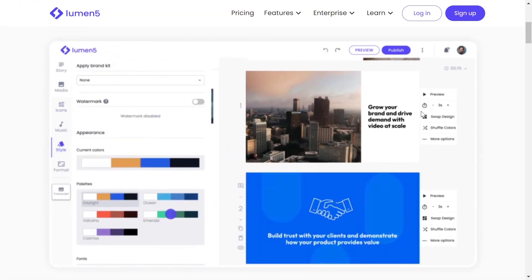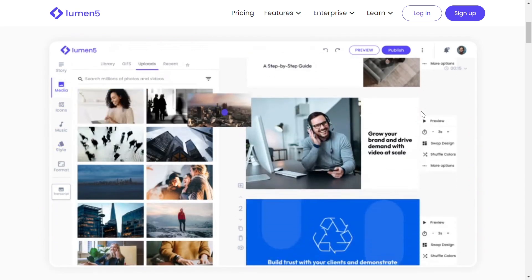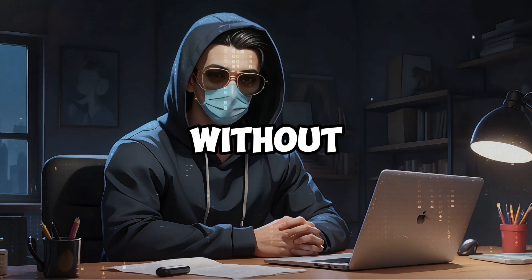Lumen5 is amazing for marketers. If you have a lot of written content, it transforms it into video by selecting key points and visuals automatically. It's especially useful for blog-to-video automation, letting you reach a video audience without starting from scratch.